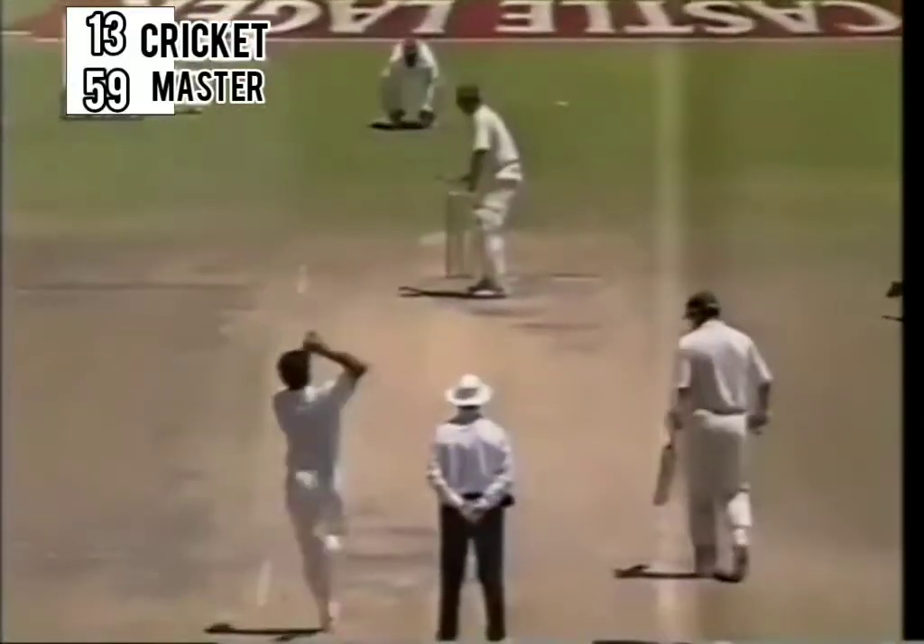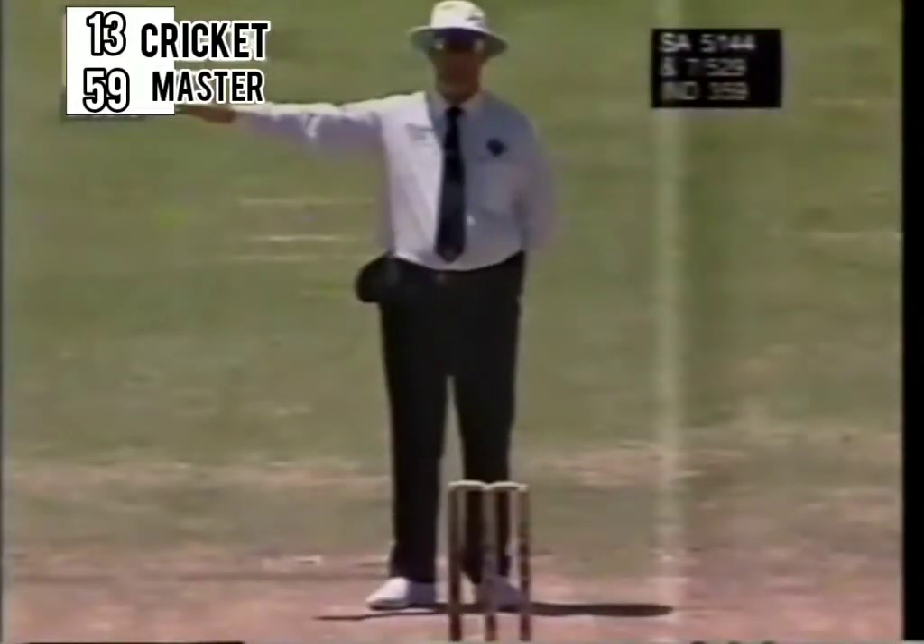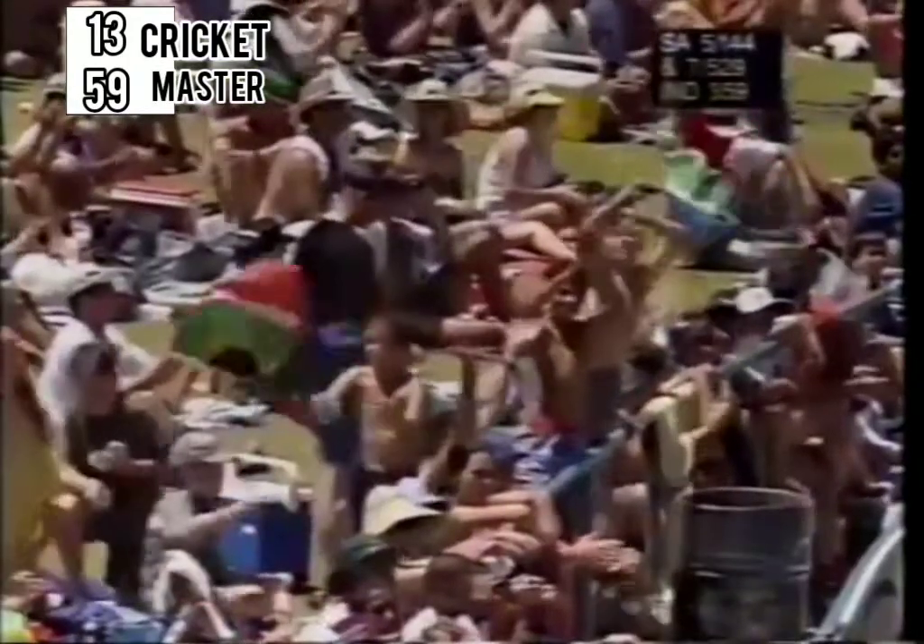Andrew Hudson's gone and South Africa are 133 for 5. That's a good shot pulled away by Cronje. Srinath testing him out as he did in the first innings, unable to get the ball to bounce.